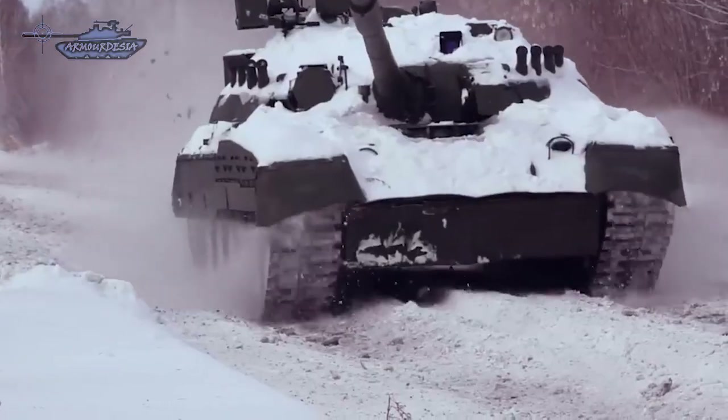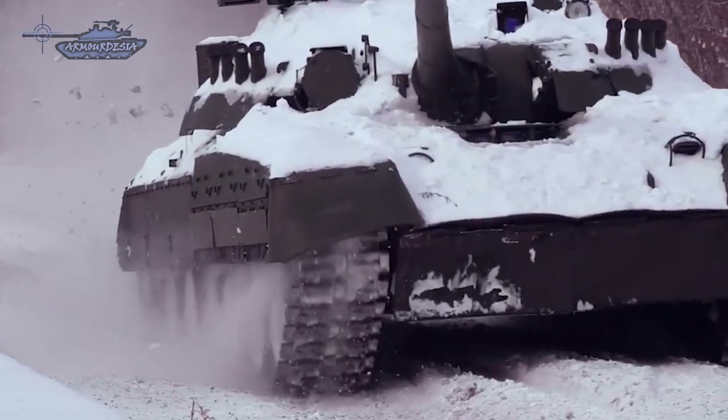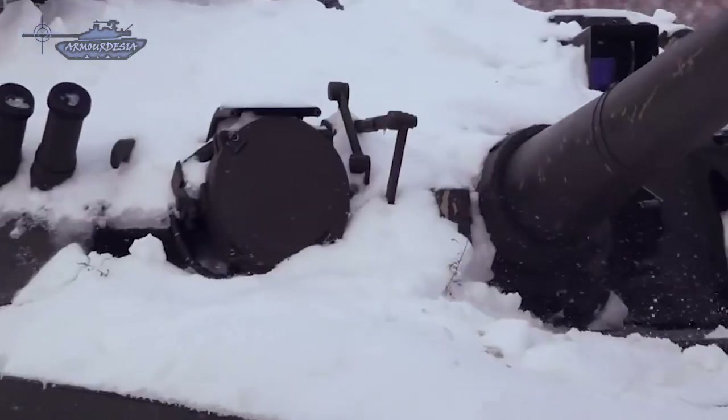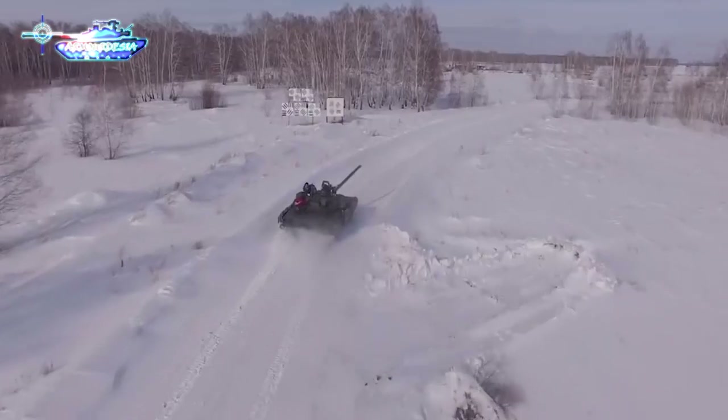The T-80BVM is a further variant of the T-80BV main battle tank incorporating some improvements and new features introduced with the T-90MS tank. The T-80BVM brings the tank more in line with modern standards.